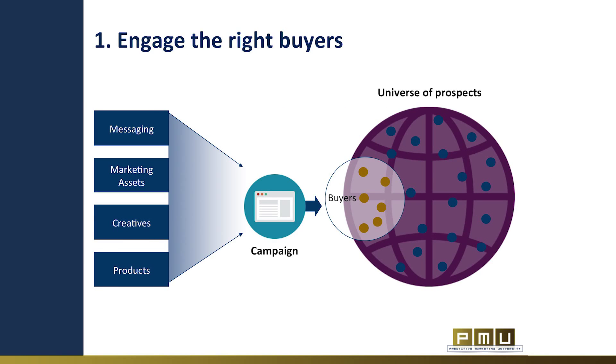The first use case is engaging the right buyer. Predictive marketing allows marketers to narrow down their conversation to one-to-one conversations with prospects and deliver more personalized campaigns. Predictive marketing helps marketers choose the best message, marketing assets, most creative, and even optimal product in order to engage a prospect. The secret is continuously measuring results and using the underlying data to predict which prospect should get which combination of message, assets, and ads.